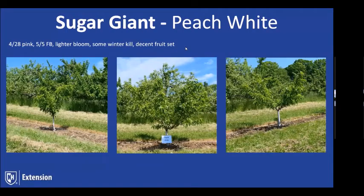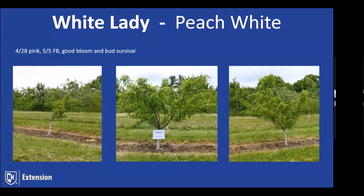One thing to look at with White Lady is the growth habit. A lot of white selections have more of an upright growth habit, and White Lady is one of them. We'll keep an eye on that and try to keep them opened up.